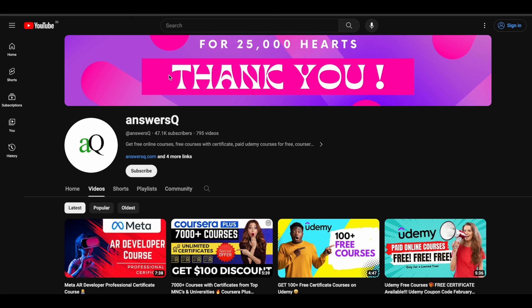I hope this CodeCloud free week offer will be very helpful for you. If you want to get updates about online courses or offers running on e-learning platforms like this, subscribe to AnswersQ and press the bell icon so you'll get a notification whenever we upload a video like this.